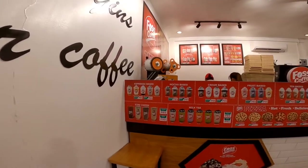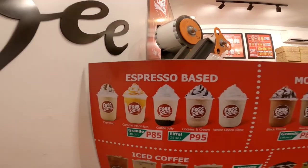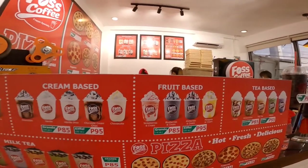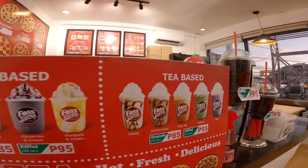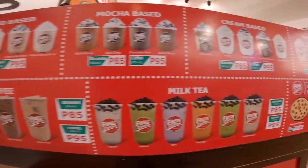So check natin guys yung mga ino-offer nilang mga prop dito. So ayan, may iba-iba silang base. May espresso base, mocha base, cream base. Then kung mahilig kayo sa medyo maasim na medyo matamis, may mga fruit base sila. And then guys syempre yung tea base. Nag-offer din naman sila ng mga iced coffee at milk tea.